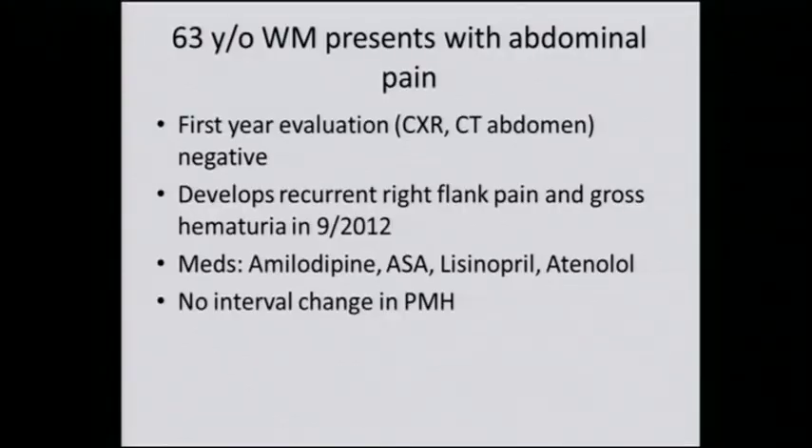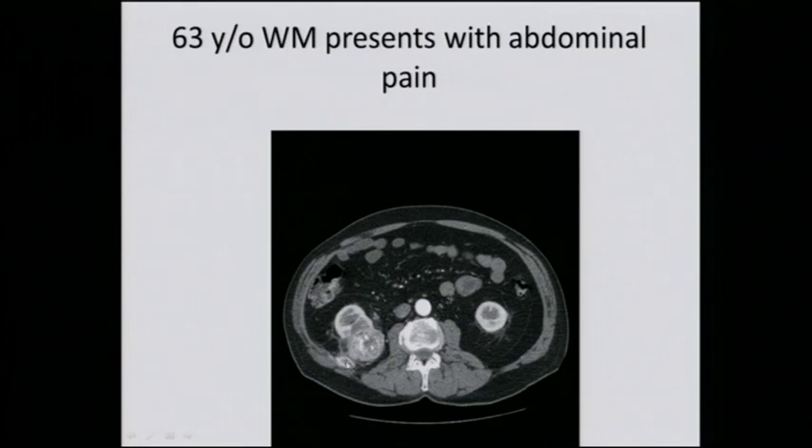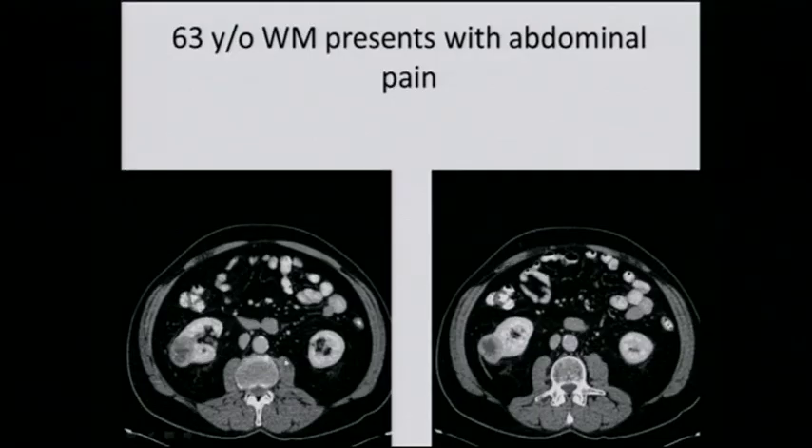The message is, in trying to spare nephrons, any margin is a good margin as long as it's a negative margin. This patient comes back for first-year evaluation — chest X-ray and CT abdomen are negative. The patient develops recurrent right flank pain and gross hematuria in September 2012, two years after surgery. Here's the scan: you can see the right renal remnant with a rather large tumor hanging off it, extending to the body wall, possibly involving the retroperitoneal musculature and the rib. There's potential extension to the side wall — definitely a recurrent tumor in the right kidney, possibly in the same location as the old tumor.